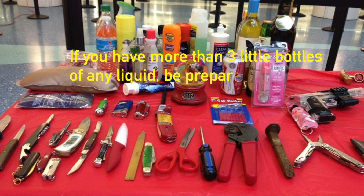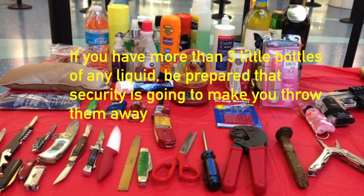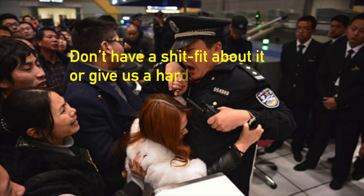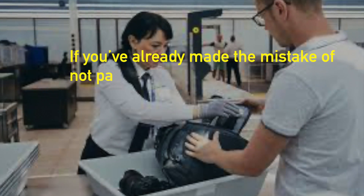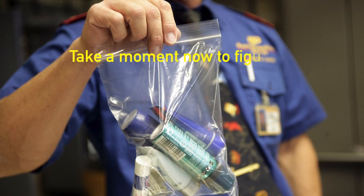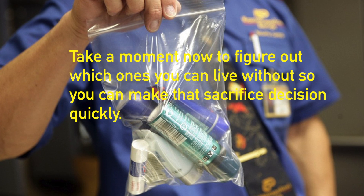If you have more than three little bottles of any liquid, be prepared that security is going to make you throw them away. Don't have a fit about it or give us a hard time — we didn't make the rules, our job is to enforce them. If you've already made the mistake of not packing them in your check-in bag, too late. Take a moment now to figure out which ones you can live without so you can make that sacrifice decision quickly.